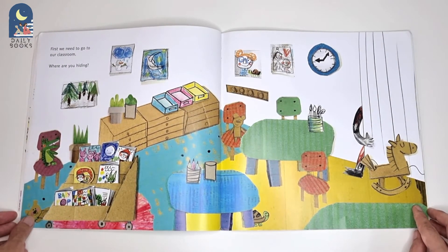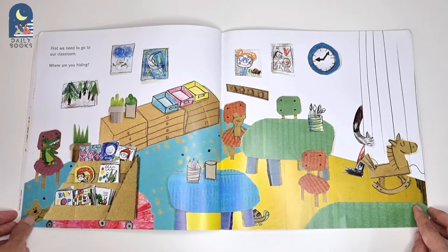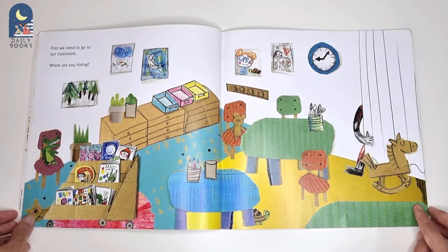First, we need to go to our classroom. Where are you hiding? Can you spot the Colour Monster? He's somewhere near the rocking horse. That's right. He's right here.